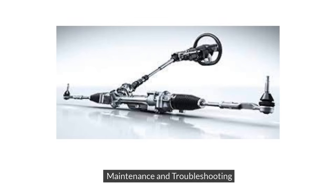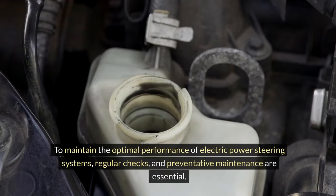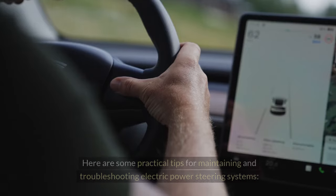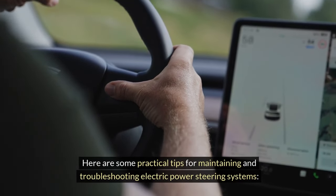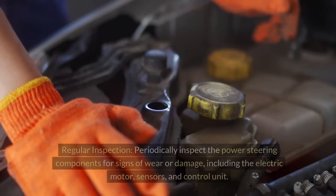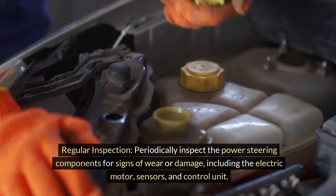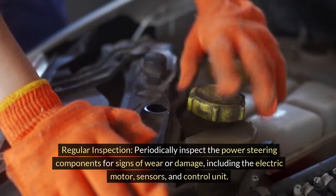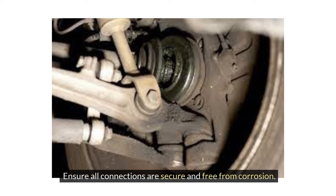Maintenance and troubleshooting. To maintain the optimal performance of electric power steering systems, regular checks and preventative maintenance are essential. Here are some practical tips. Regular inspection: periodically inspect the power steering components for signs of wear or damage, including the electric motor, sensors, and control unit. Ensure all connections are secure and free from corrosion.